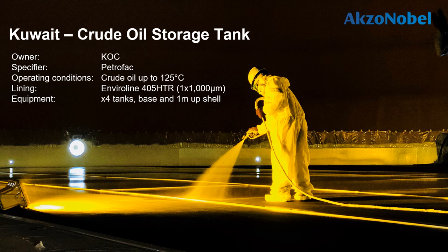One example is a tank for Kuwait Oil Company in the Middle East. The specifier was Petrofac, who specified Enviroline 405 HTR to be applied at a thickness of one millimeter (40 mils) to the base and one meter up the shell of four tanks. The tanks are lined only at the base and one meter up the shell on the inside because this is where moisture collects beneath the hydrocarbon in a crude oil or petrol/diesel storage tank, causing corrosion. The crude oil and other hydrocarbons stored generally are not aggressive to carbon steel, so the rest of the tank does not require protection.